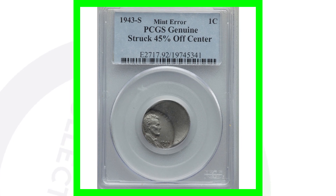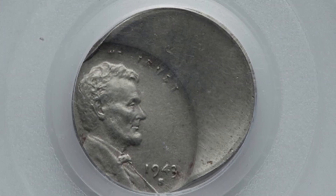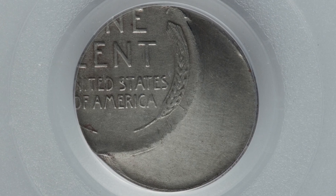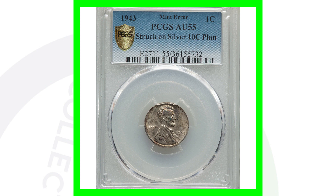Here's another coin that sold for thousands of dollars — a 1943-S. As we know, in 1943 they produced the steel penny. This penny was struck 45% off center, and that's why the coin sold for over $3,200. Can't beat $3,000 for a penny.